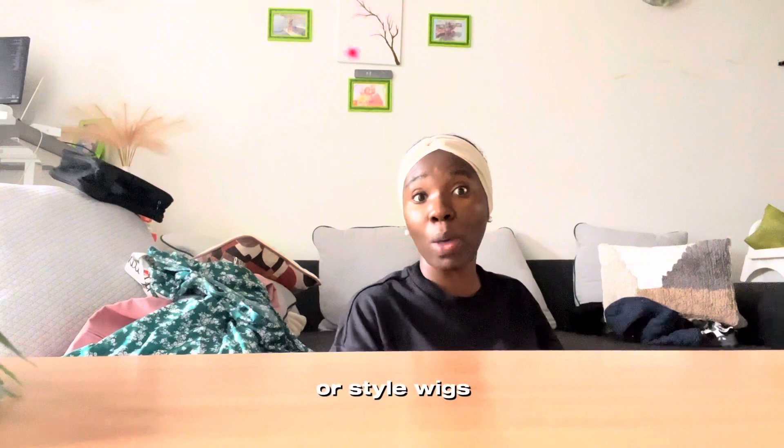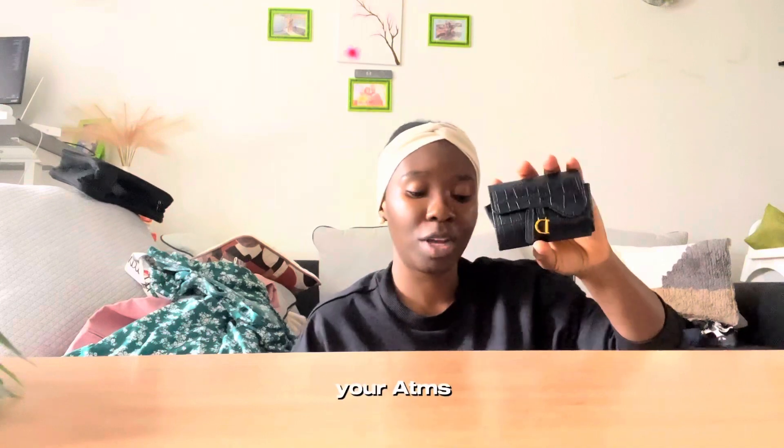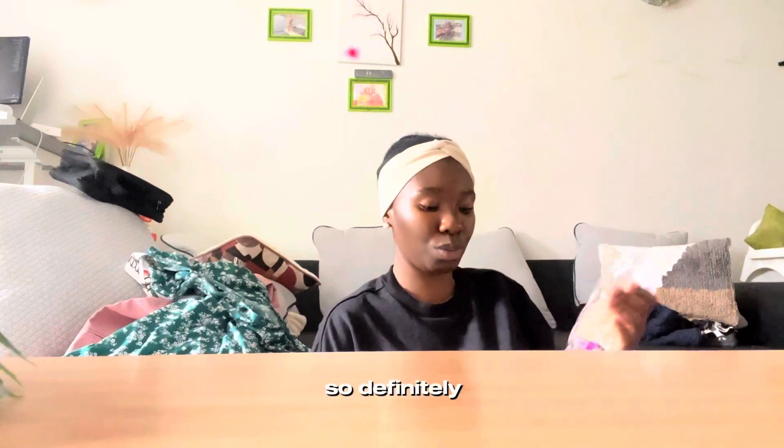This is a clip for when I want to straighten or style — to hold the other section. This is a pouch for your cards, your ATM cards, whatever you want. Then this is a detangler brush. I'm in the hair business, so I'll definitely need a detangler brush.